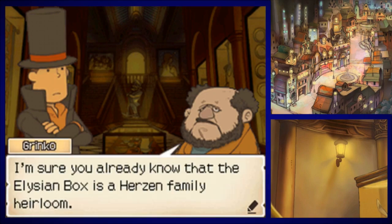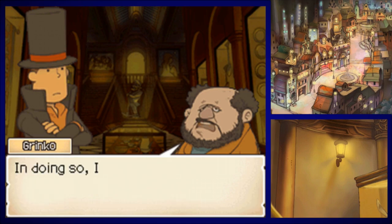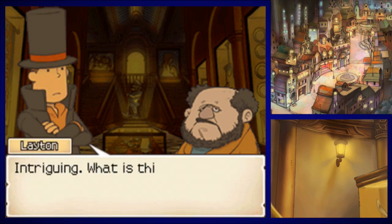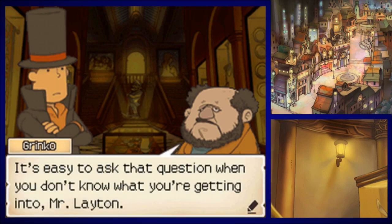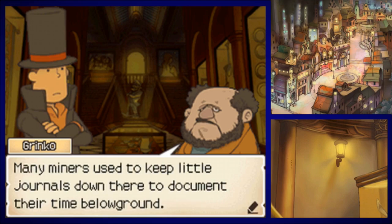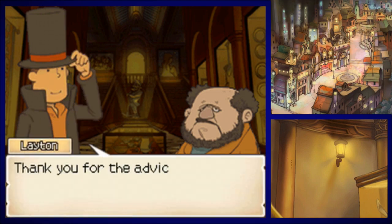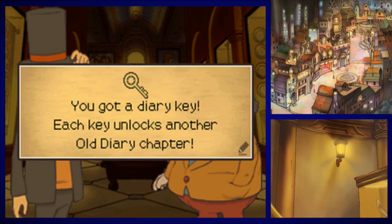I'm sure you already know the Elysium Box is a Herzen family heirloom. At Mr. Beluga's request, I've been researching the history of Folsense and the Herzen family, and I've uncovered a secret that reveals all the truth about the Elysium Box. If you're thirsty for the truth and ready to face it, visit the town mine — many miners kept little journals down there. If you could find one of those, you'll have a first-hand account of what transpired back then. We got a diary key.